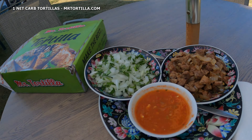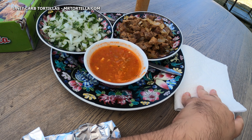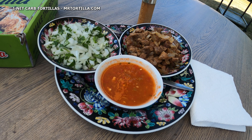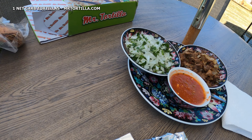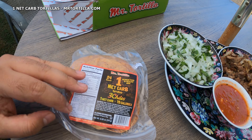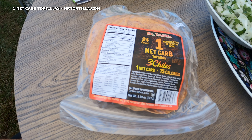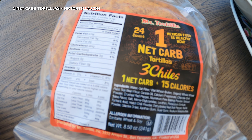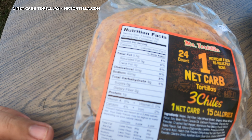What better way to try them out than by making some tacos? Maria made some delicious tacos and we're gonna try them out. Before that, let me give you a little preview. These are the tortillas — they've got four different types. The first is Tree Chiles, and as you can see it says one net carb and only 15 calories.